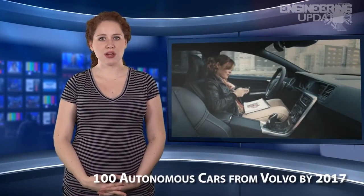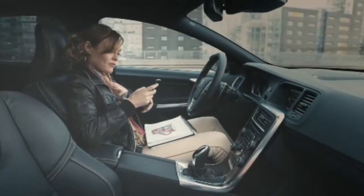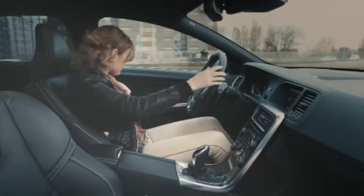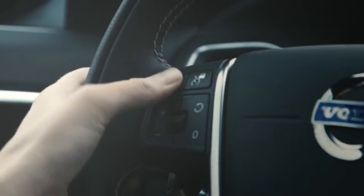Volvo has proven itself an important contender in the race to bring autonomous cars to the roads. The company has recently developed systems that allow vehicles to park themselves, avoid formation of traffic jams, and travel safely together in so-called road trains. Volvo has since announced a project to bring 100 autonomous vehicles to Sweden within the next four years.